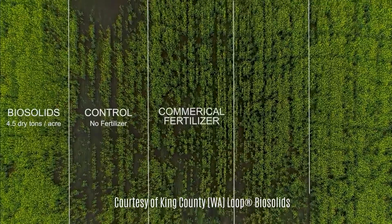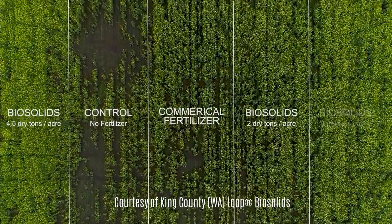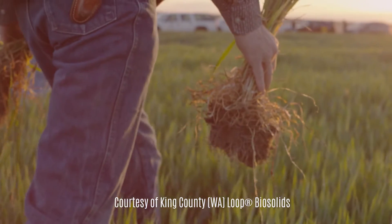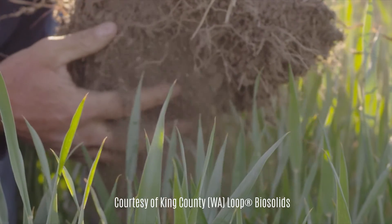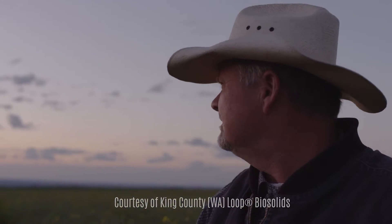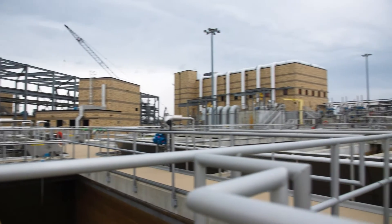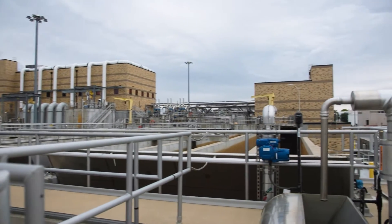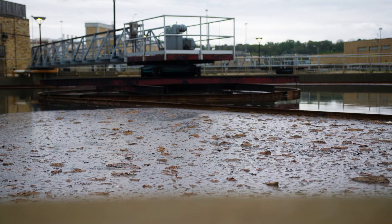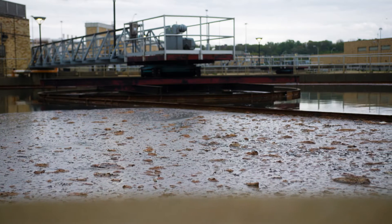40 plus years of research went into looking into biosolids regulations, and the EPA was a very big proponent. They even had beneficial use of biosolids and guidance on how to really get that out in the world. And it's something that is always going to be here, so we have to make sure we have regulations that meet that and really answer those questions about how do we make this safe in the environment.